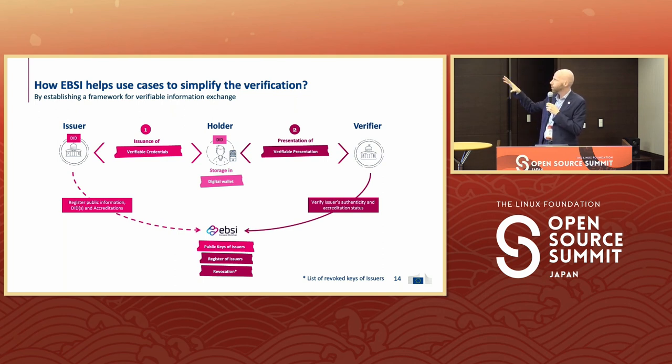In this system, you have issuers, holders and verifiers. This is a typical diagram of self-sovereign identity. The issuer, in this case, would be the university. They issue a verifiable credential that claims that Robbie graduated in applied computer science at Hoest. Robbie would store this in his digital wallet — that is not on the blockchain, that would be in his wallet. And then Robbie, when he wants to present it to the company where he wants to prove it, he can make a presentation.